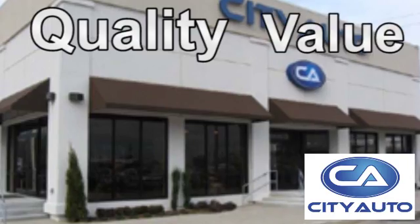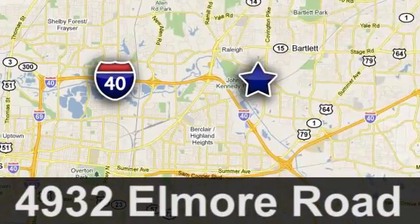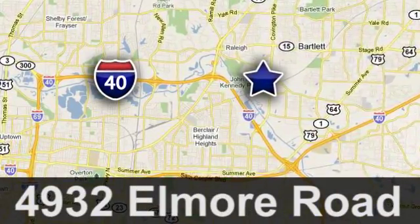Quality, value, and selection. City Auto — shop where the dealers shop. City Auto, just minutes from anywhere in the Memphis metro area, off I-40 West, off Exit 10.